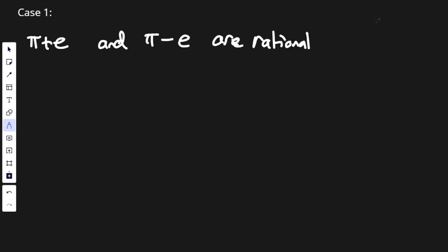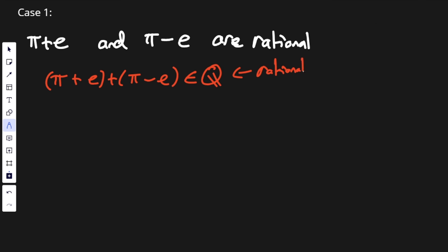So the first case: pi plus e and pi minus e are rational. Well, if they were rational, then their sum would be rational. So pi plus e plus pi minus e must be a rational number, so it's in the set of rationals. Well, if we calculate the sum, we get 2π, which is clearly not in the rational numbers. So we get that a number that's rational is equal to an irrational number. So we get our first contradiction.